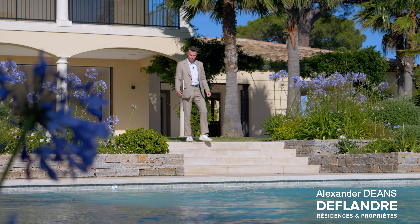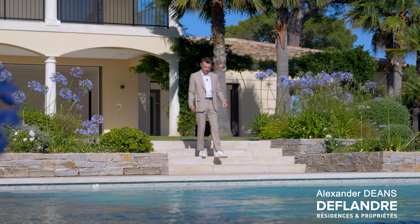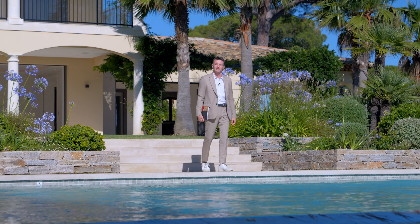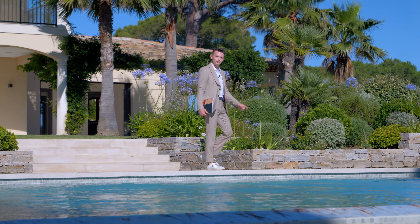Hi, I'm Alexander Dins and welcome back for a brand new video. Today, with De Flandres Residencies et Propriétés, I'll be presenting you one of the most beautiful contemporary houses in Les Parcs of Saint-Tropez. But before, let's have a detour.